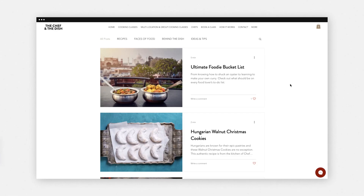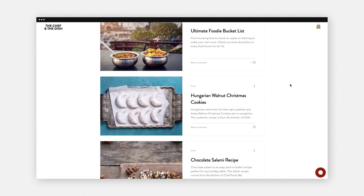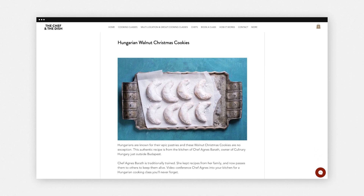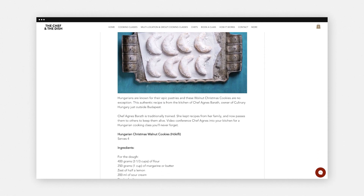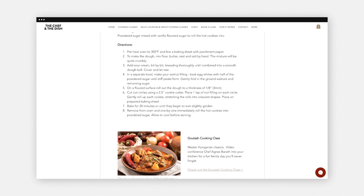Now we're going to talk about adding a blog to your website and how it actually helps generate more sales for your online store. We're going to take a look at The Chef in the Dish and how they use the blog to maximize their online sales. As you can see here, they've taken tons of different recipes and put them into blog posts. All of these posts can lead you to a page where you can read about something else or even book a class about that particular recipe or dish.